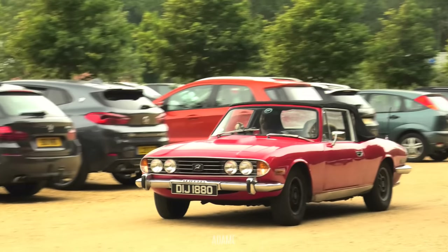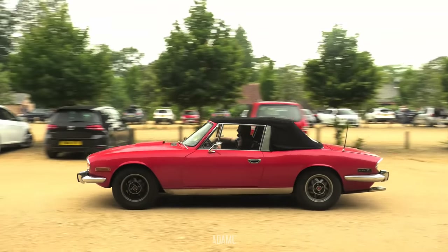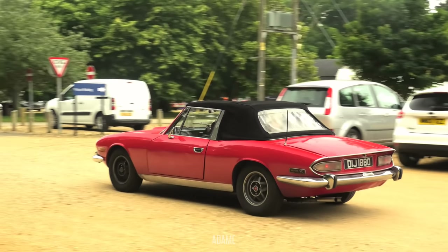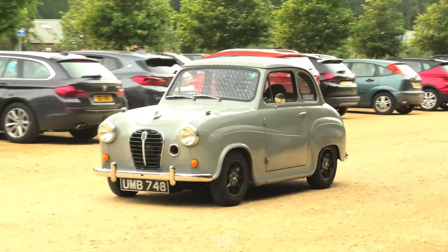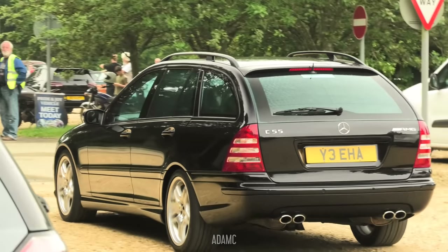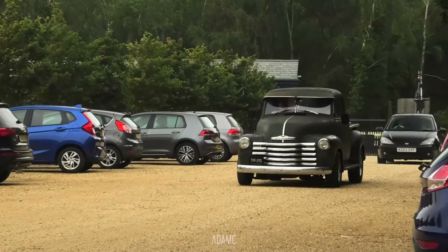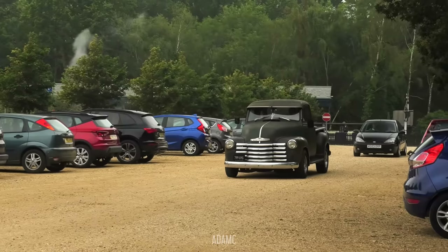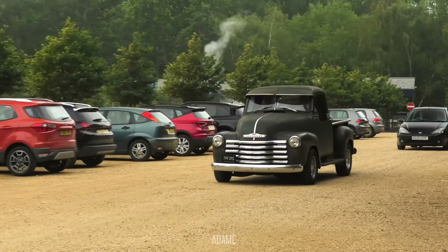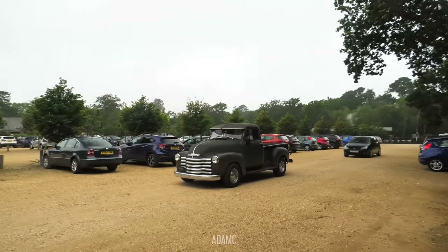There's a Triumph Stag. These originally came with Triumph V8s, but a lot of them swapped Rover V8s into them, so maybe we'll see later what this one's got. And we've got a little Austin A30 and a C55 AMG estate - they are pretty rare, you never really see those. There is a Chevy Sidestep 3100. These obviously came with Chevrolet's straight sixes, but a lot of people swapped Chevy V8s into them, and that sounds like what's happened to this one.